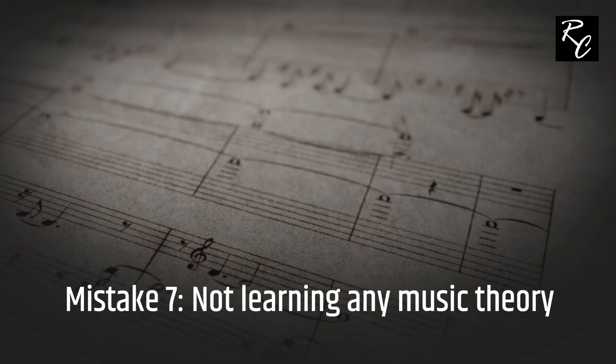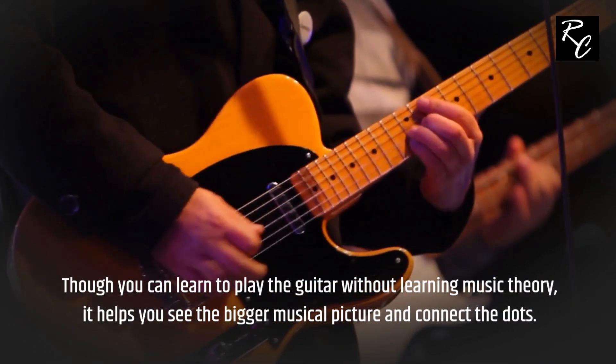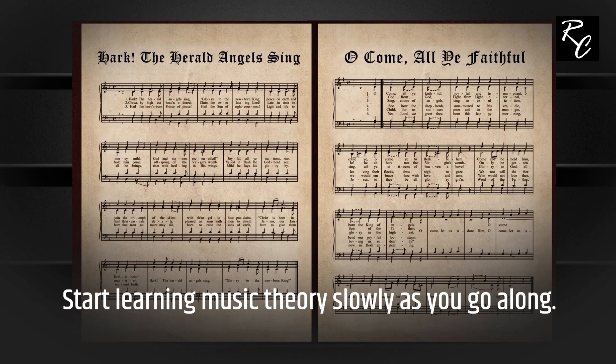Mistake 7: Not learning any music theory. Though you can learn to play the guitar without learning music theory, it helps you see the bigger musical picture and connect the dots. Start learning music theory slowly as you go along.